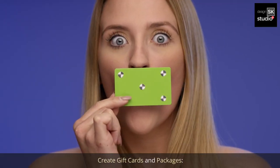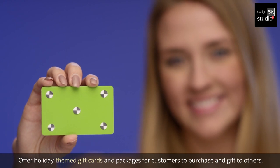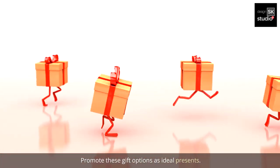7. Create gift cards and packages. Offer holiday-themed gift cards and packages for customers to purchase and gift to others. Promote these gift options as ideal presents.